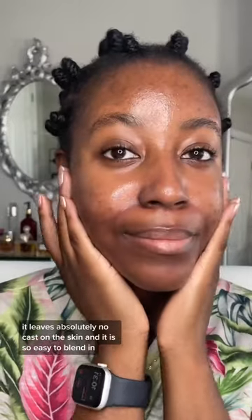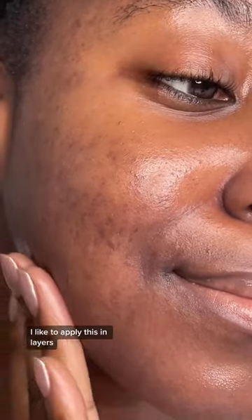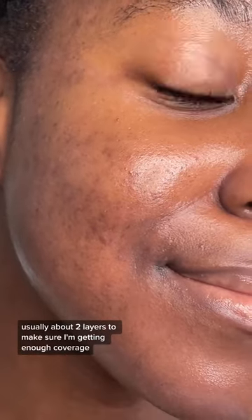It leaves absolutely no cast on the skin and it is so easy to blend in. I like to apply this in layers, usually about two layers, to make sure I'm getting enough coverage.